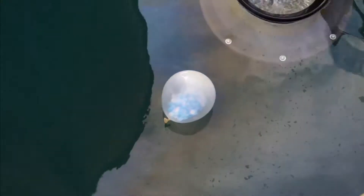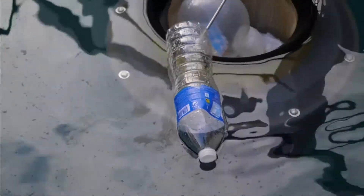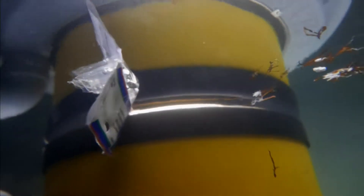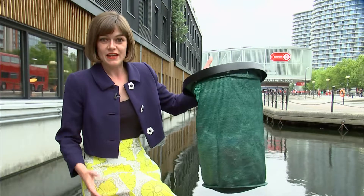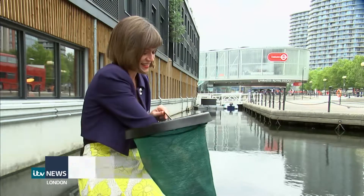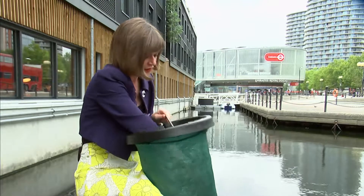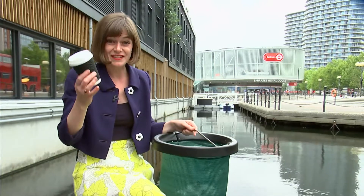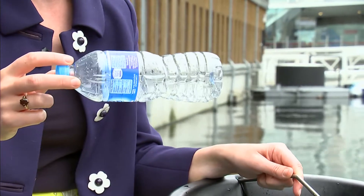The sea bin works by sucking water, rubbish and oils from the surface into the catch bag below. It keeps hold of the bad stuff and pumps clean water back out. This isn't really any bigger than my kitchen bin at home, but over the course of a year it has the capacity to collect 90,000 plastic bags, around 35,000 coffee cups, and about 17,000 water bottles.